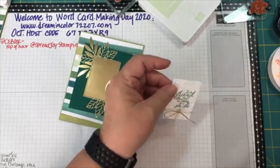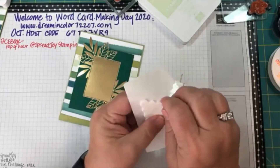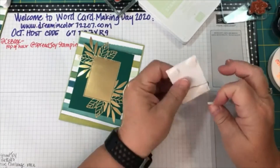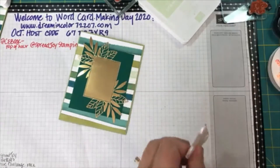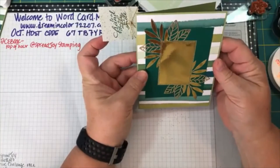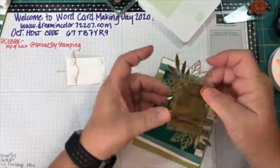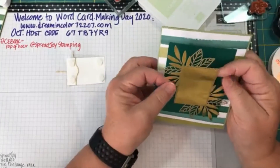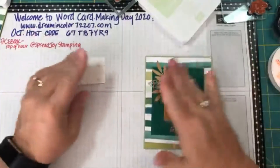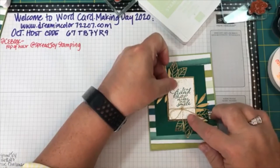Now we'll take our dimensionals and put these on — I'm going to put four on this piece. It depends on what you're trying to elevate. The dimensionals are great — they're about an eighth of an inch tall and they add so much to cards. That doesn't look straight to me — that's what happens when you eyeball things. Let's try that one more time and line it up. Sometimes it does help to hold it up. I do have a T-square and I use it occasionally, but obviously I didn't use it this morning.